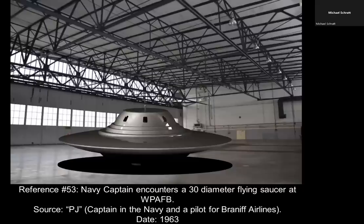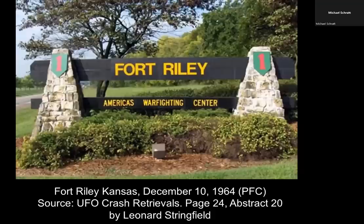Next case: reference number 53 — a Navy captain who encountered a 30-foot-diameter dish-shaped craft at Wright-Patterson Air Force Base. The source is PJ, a captain in the Navy and a pilot for Braniff Airlines, dated 1963. Moving through these cases, we keep hearing again and again that all roads appear to lead to Wright-Patterson Air Force Base — but also Homestead Air Force Base, Eglin Air Force Base, MacDill Air Force Base, and Langley Air Force Base, Virginia. They're clearly moving these things from place to place to keep it under wraps.